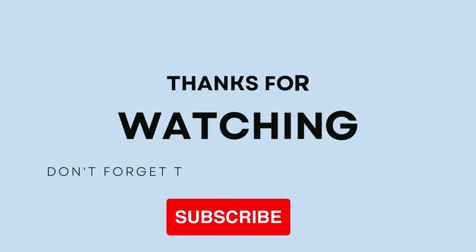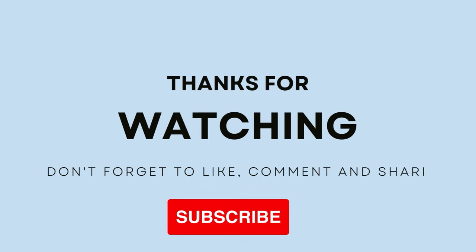Make sure to let us know your thoughts and don't forget to like today's video. We'll see you in the next one — thanks for watching!